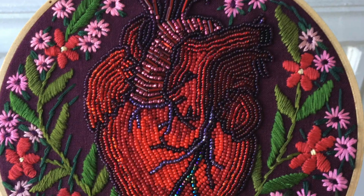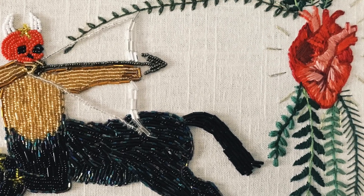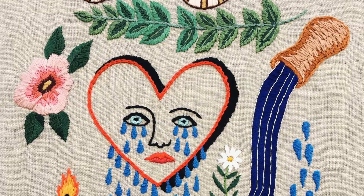Hello everyone, and welcome to another video. Today's project is inspired by Valentine's Day and I wanted to share a heart-related project. I've incorporated hearts in my work for a very long time — pretty much as long as I've been making work. I've been felting and embroidering hearts, whether anatomical or cartoon, some with faces, some with lots of eyes.